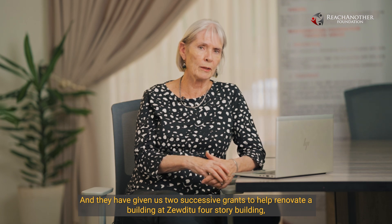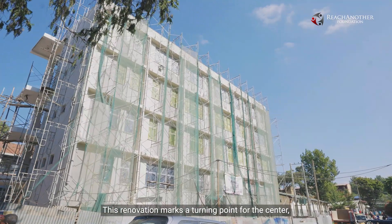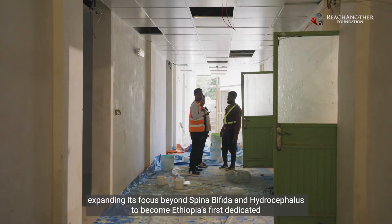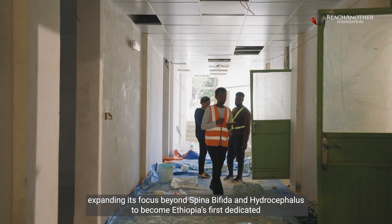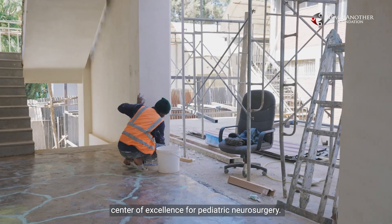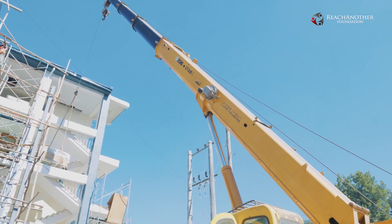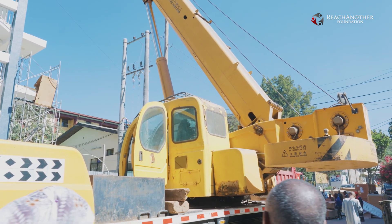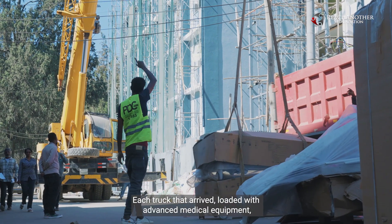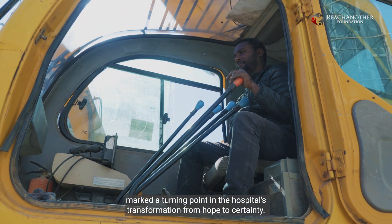A four-story building where it's a one-stop shop. This renovation marks a turning point for the center, expanding its focus beyond spina bifida and hydrocephalus to become Ethiopia's first dedicated center of excellence for pediatric neurosurgery. Each truck that arrived loaded with advanced medical equipment marked a turning point in the hospital's transformation from hope to certainty.